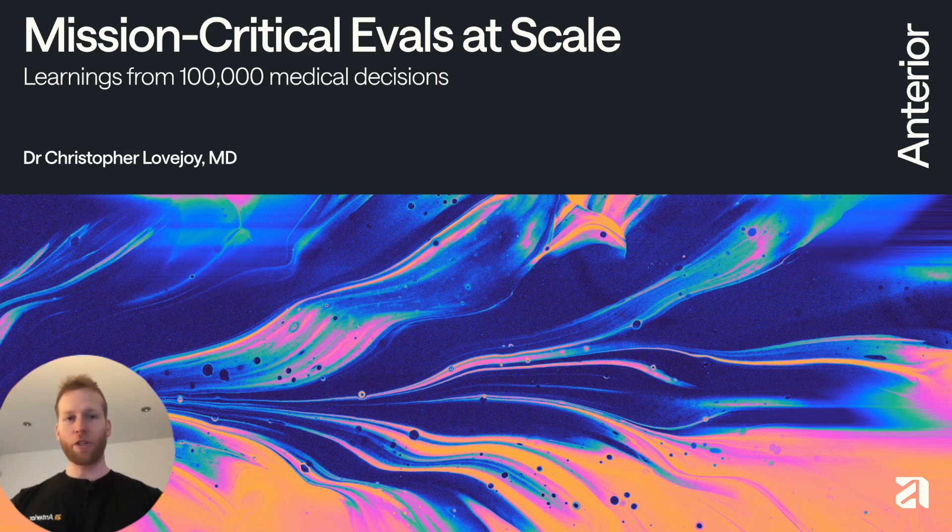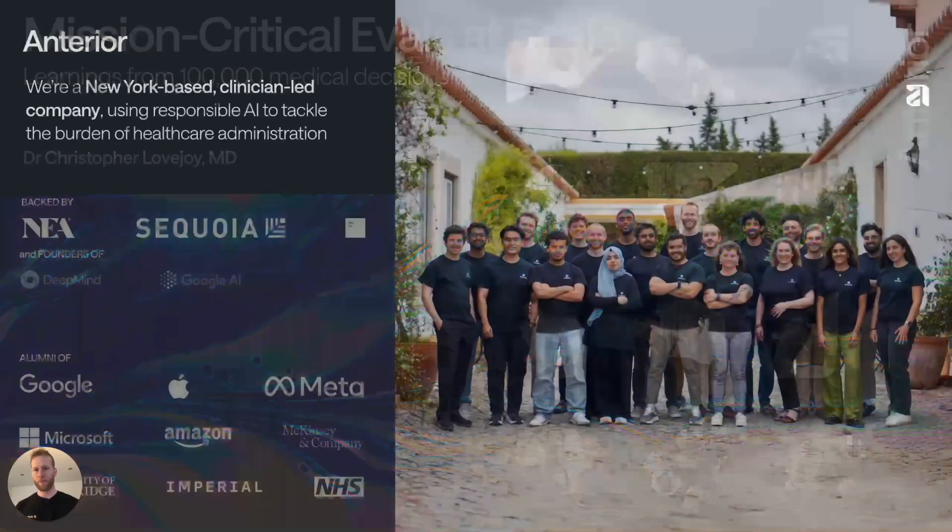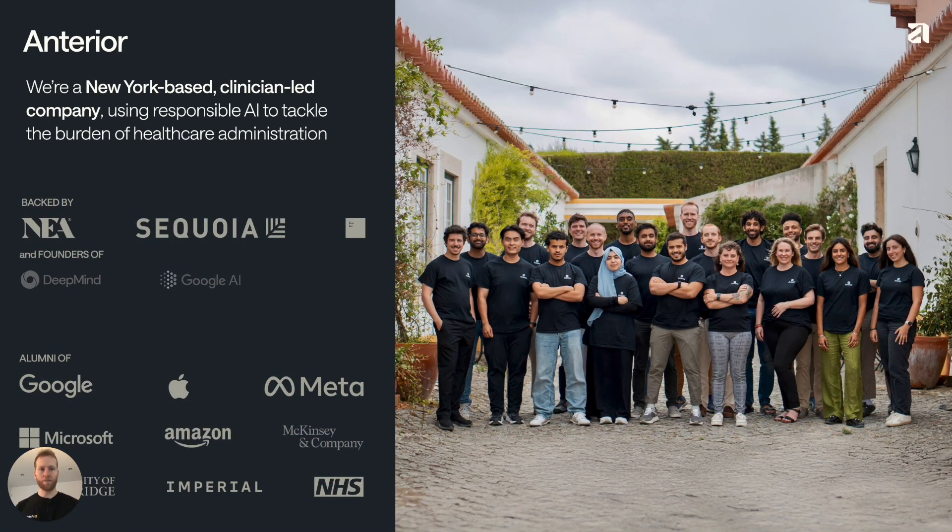Hi, my name is Christopher Lovejoy and I'm a medical doctor turned AI engineer. In this talk, I'm going to consider what it means to build an eval system that works at scale — in particular, one that supports mission critical decisions like in healthcare, where there's no room for error. This is something we've had to figure out at Anterior as we've scaled to now serve insurance providers covering 50 million American lives. I'll share what we've learned in the last 18 months, why real-time reference-free evals can be the special sauce that enables customer trust, and how you can build them for your company.